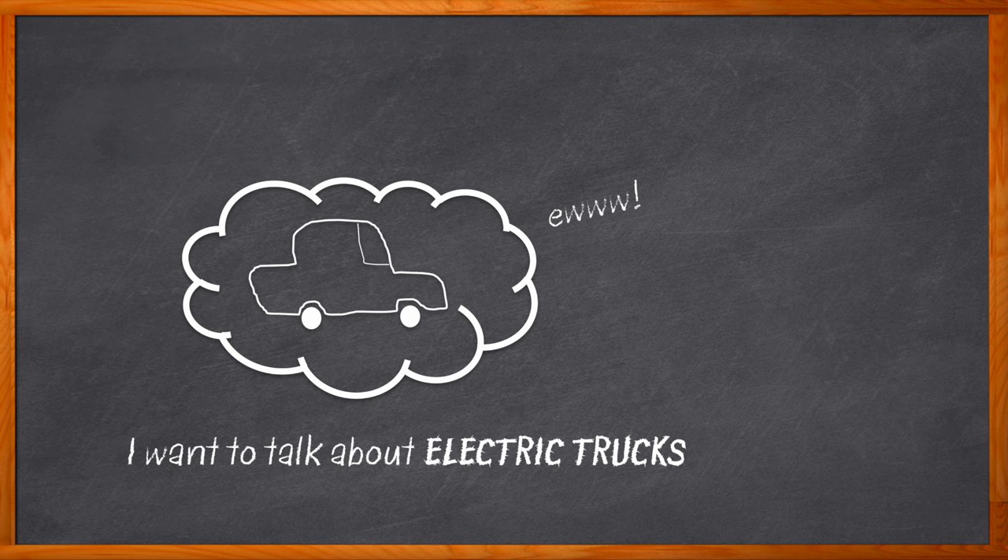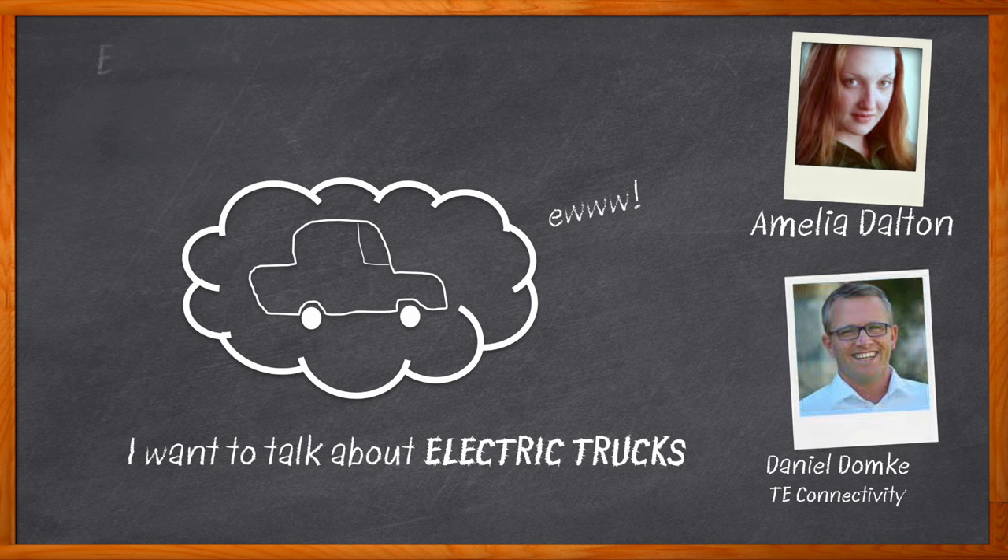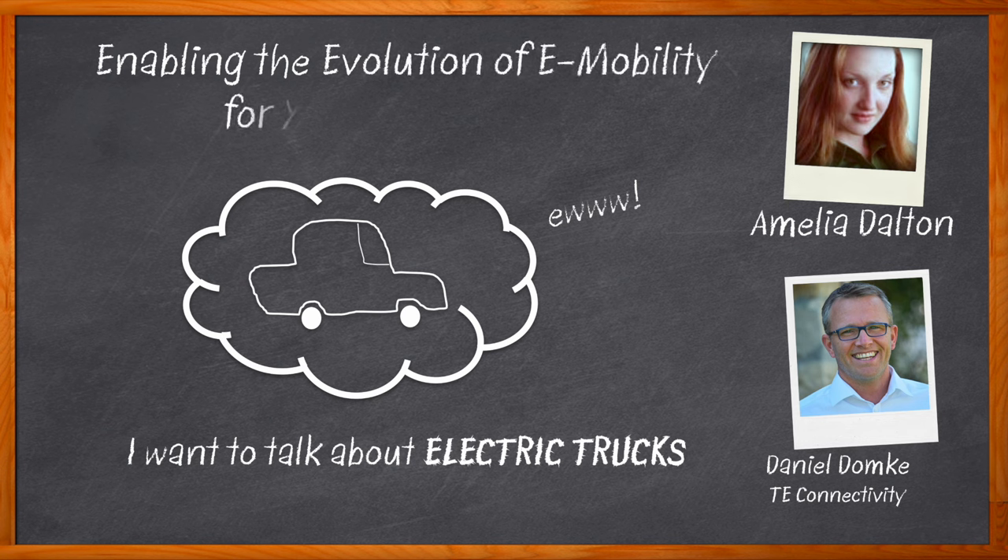In order to electrify on-highway and off-highway vehicles, we need heavy-duty connectors that address a multitude of design considerations. Hi, I'm Amelia Dalton, host of Chalk Talk. The next generation of electric vehicles, including trucks, buses, construction, and recreational vehicles, will need connectivity solutions that are modular, scalable, high-performance, and can operate in harsh environments. In this episode, Daniel Domka from TE Connectivity and I examine design considerations for next generation e-mobility applications and the benefits that TE Connectivity's PowerTube HVP HD connector series brings to these designs.